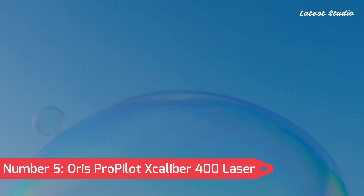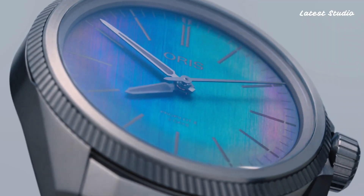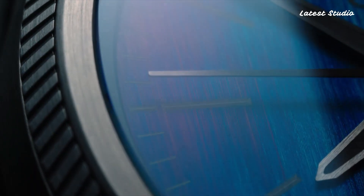Number 5: Oris ProPilot Calibre 400 Laser — a mesmerizing timepiece that introduces a novel laser technique on its titanium dial. The dial's colors dance from blue to green to purple as light reflects at various angles, creating a captivating rainbow display. Powered by the Oris Calibre 400, this watch boasts a 39mm titanium case and a clean, date-free design for a modern and innovative take on a pilot's watch.